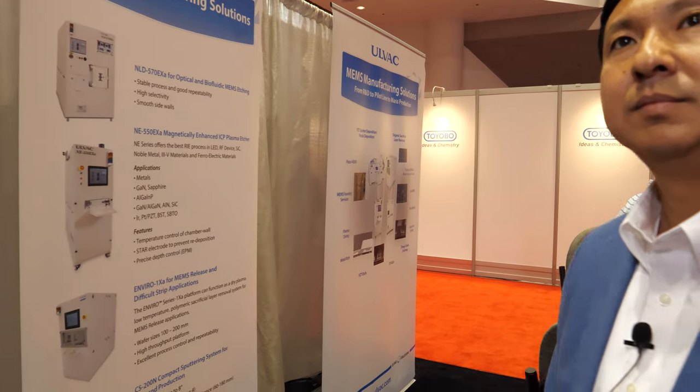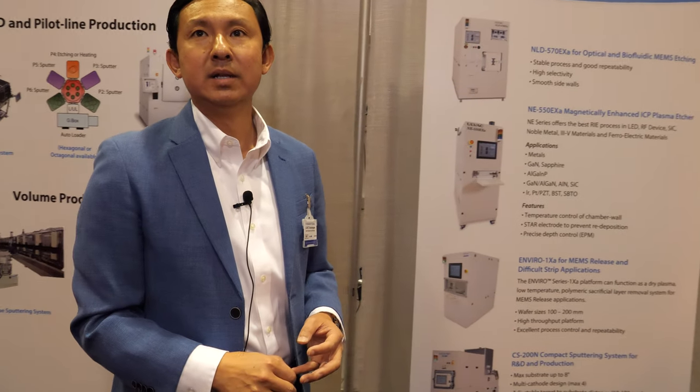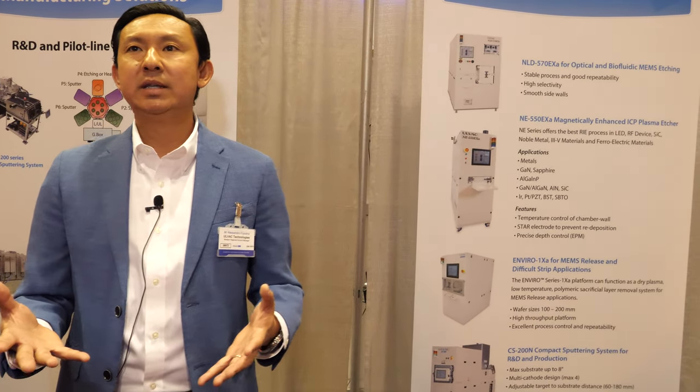Ulvac is enabling production at the scale of millions or billions of things. We make the equipment that enables the process used today for all the devices in semiconductor applications. All the monitors and TVs in your homes today — there is a very great chance they passed through our equipment, because all the film layers deposited use this technology.